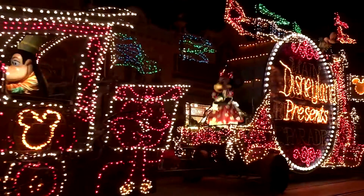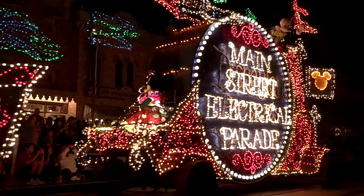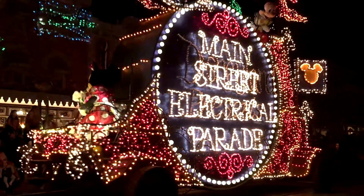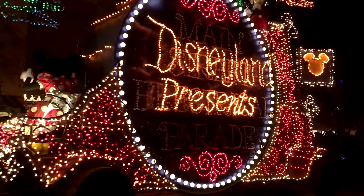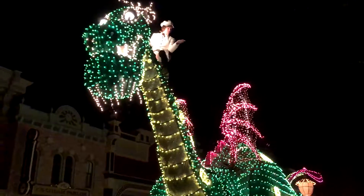I'm in Disneyland California and tonight I'm looking forward to seeing the electric light parade, which is back after being away for a long time. I asked a cast member in City Hall at Disneyland how many light bulbs are in the entire parade, and they said it is half a million — 500,000 light bulbs.